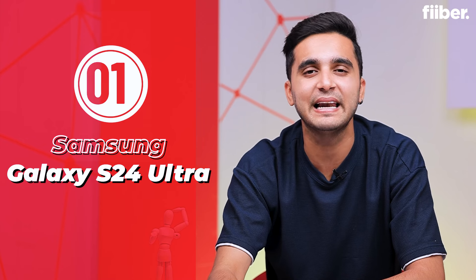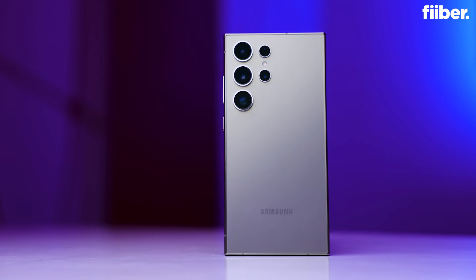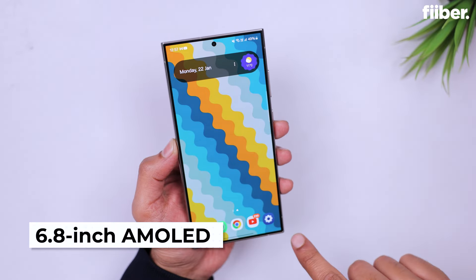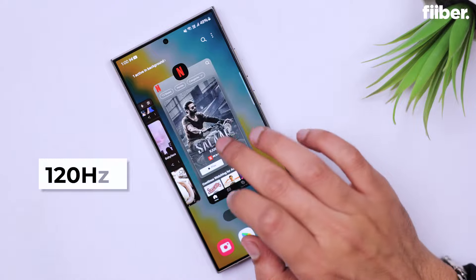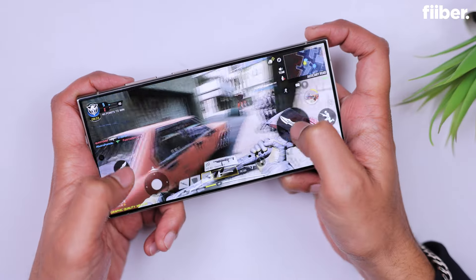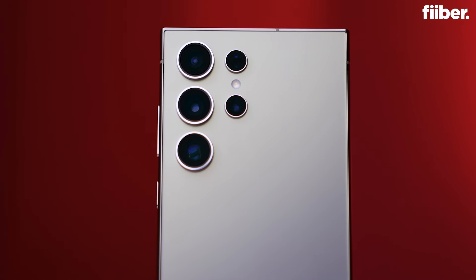The first phone on the list is a device that needs no introduction — the Samsung Galaxy S24 Ultra. This phone pushes the boundaries of what smartphones can do. With its massive 6.8-inch AMOLED display, you're getting stunning visuals and a buttery smooth 120Hz refresh rate, making it perfect for streaming, gaming, and everything in between.